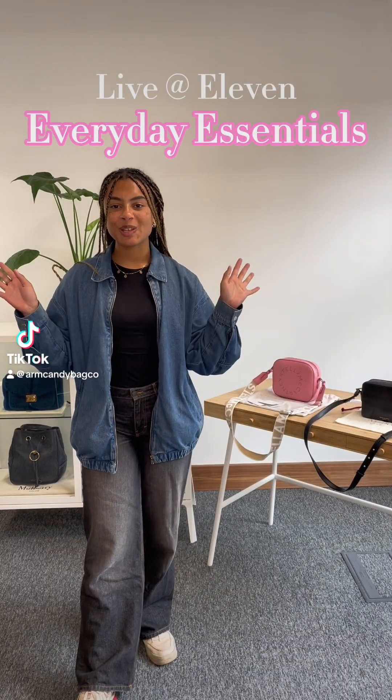Morning everybody, welcome back to Arm Candy's Live at 11. As always, we've got today's new one for you. We have drops every single day, including the weekend now as well. And we're here every day in the week with Live at 11 to show you our new one up close and personal. And today we've got wardrobe essentials, kind of everyday essentials kind of drops.